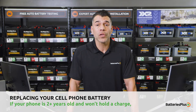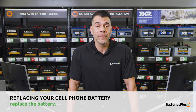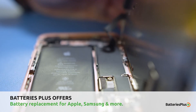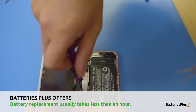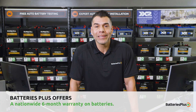If your phone is over two years old and not holding a charge, a new battery might be a great investment. Batteries Plus offers professional cell phone battery replacement for Apple iPhone, Samsung Galaxy, and all other major cell phone brands, and our technicians work fast and can perform most battery swaps in less than an hour. Plus, we back our work with a nationwide six-month warranty.